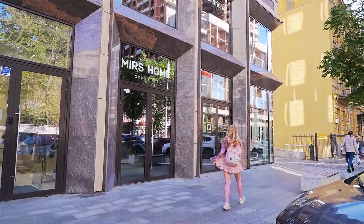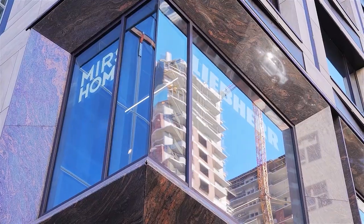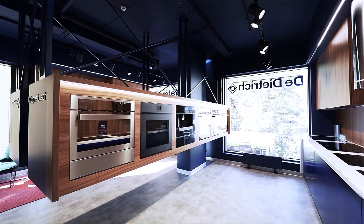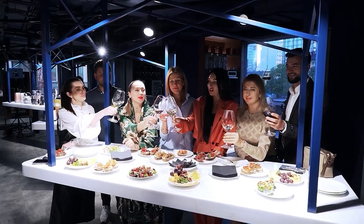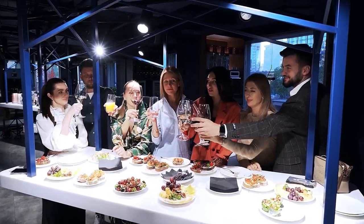Summing up today's meeting with designers in the largest salon of premium household appliances, Mir's home, we can say: your home should bring you pleasure. A space filled with necessary things should make life easier. As you can see, the minimum set of household appliances is an individual matter, but if you need any help with that, contact Mir's home.